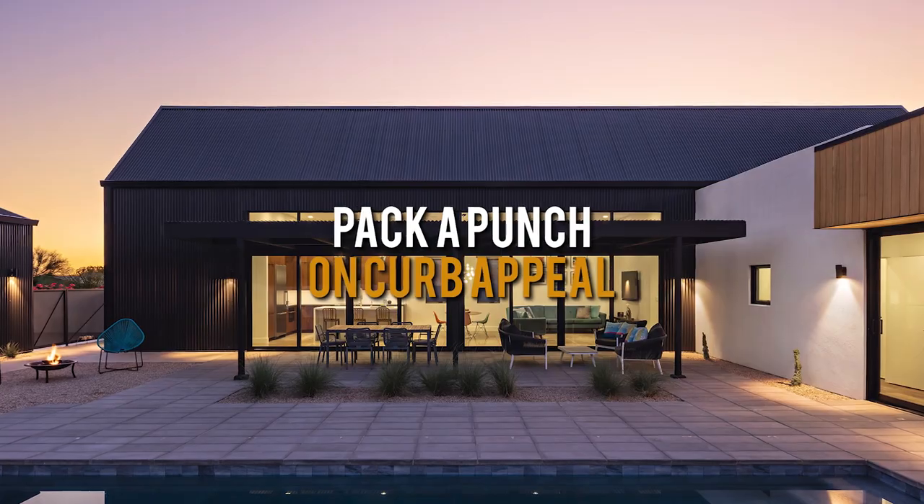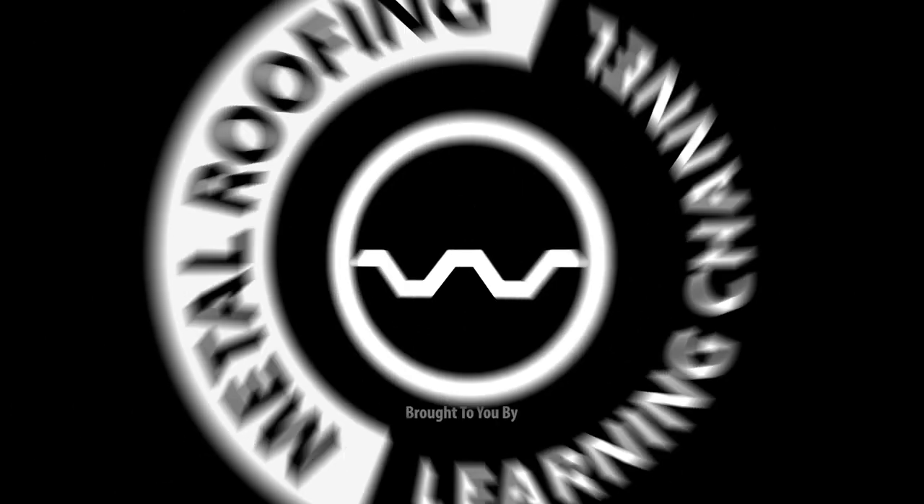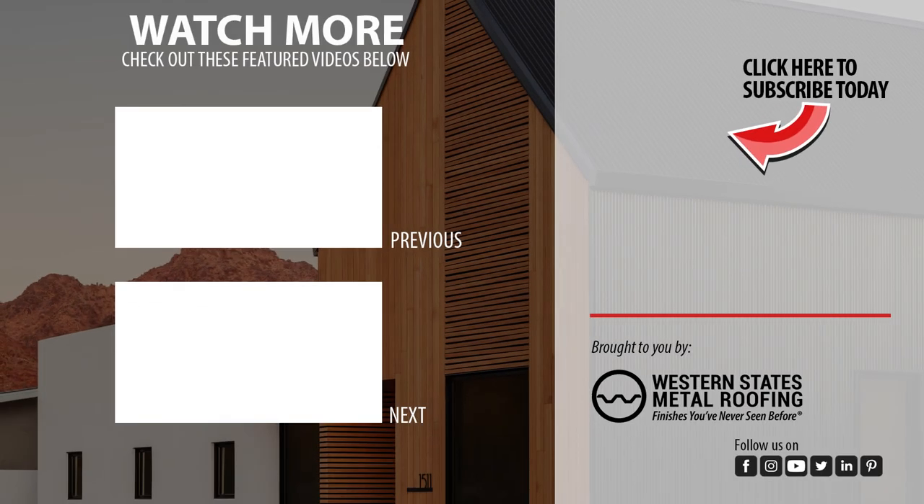If you're looking to pack a punch in your curb appeal with a striking unique color, request your free color sample today — link in the description below. Feel free to comment below with questions or suggestions, and if you like what you see, please support our channel by subscribing as we release new videos weekly.